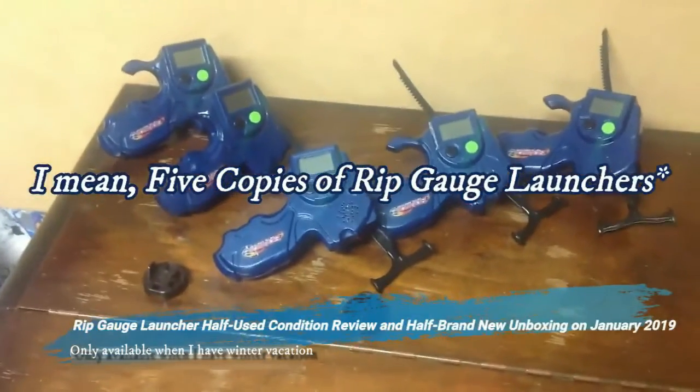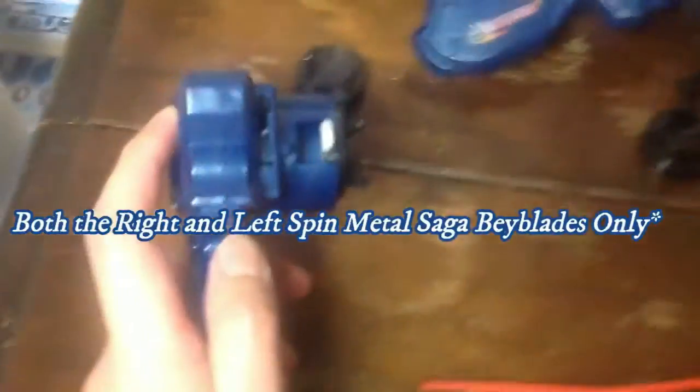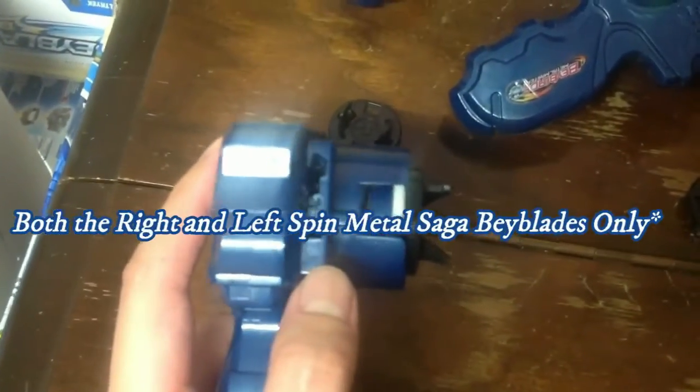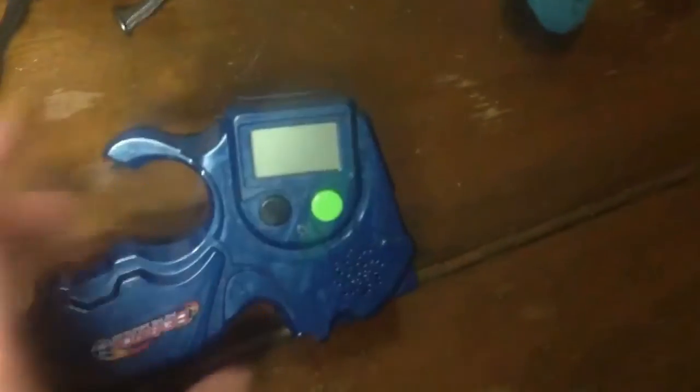I have three copies of rip gate launchers that can turn right and left Beyblade Metal Saga tops. I'm so glad the rip gate launcher is a powerful launcher that can handle both right and left spin launches.